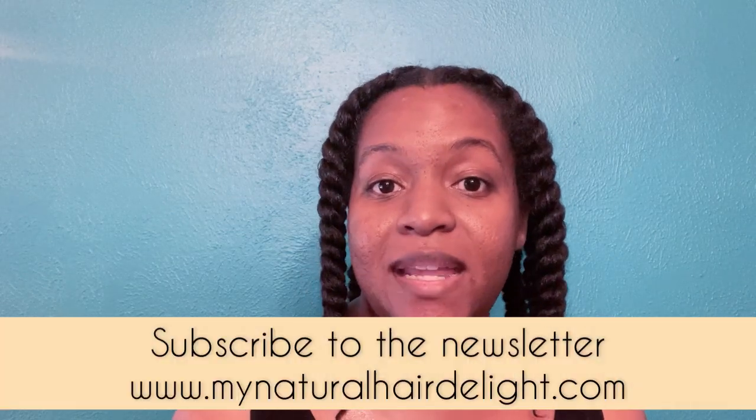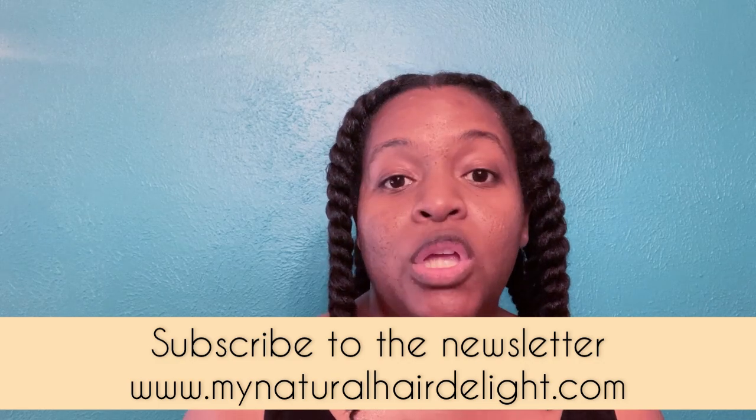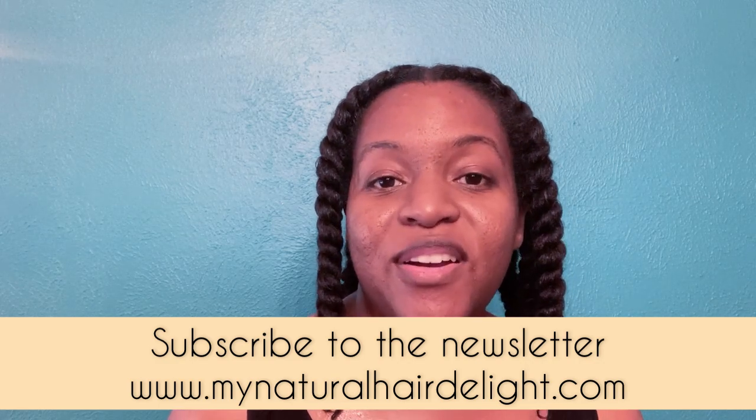I've actually made a hair care collection for a lady at my church — she has inspired me to make more hair products, not just hair growth oil. She needed shampoo, hair growth butter, conditioner, all of that. So I have made a hair care collection for her, and I'm making one for you all as well. If you subscribe to the newsletter at mynaturalhairdelight.com, you will experience an exclusive hair care collection.